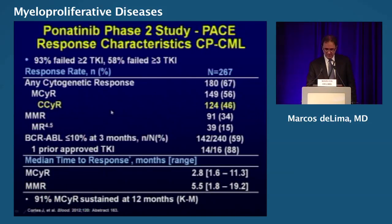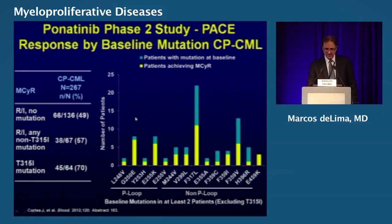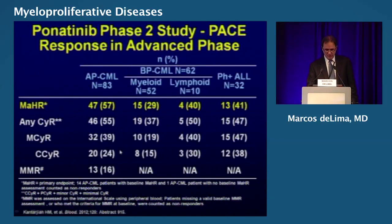What about ponatinib? This is the PACE trial reported by Cortez. For patients who had failed at least two TKIs, you still see 46% complete cytogenetic remission — very promising. For patients in chronic phase with the T315I mutation, you see a very high response rate. This is important because all other TKIs did not achieve that. For those in advanced phase or blast crisis, the complete cytogenetic remission rates are quite impressive.